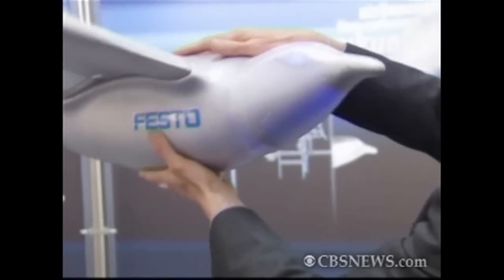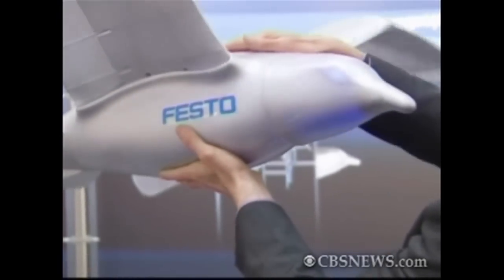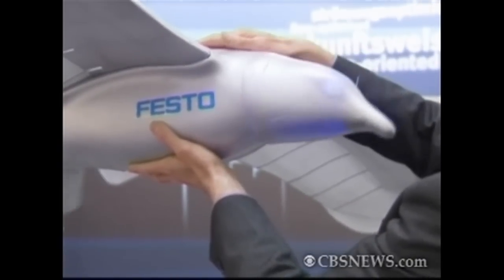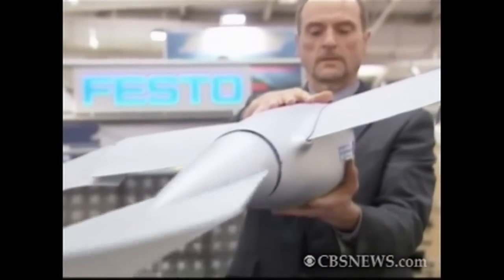The company's Bionic Learning Network says their inventions are meant to use natural principles and apply them to technology. They've also created other robotic creatures including a penguin and a jellyfish.